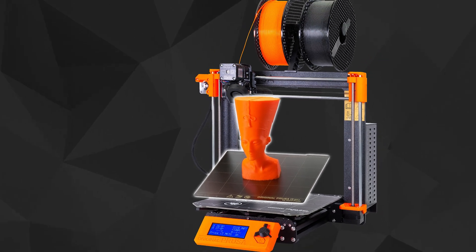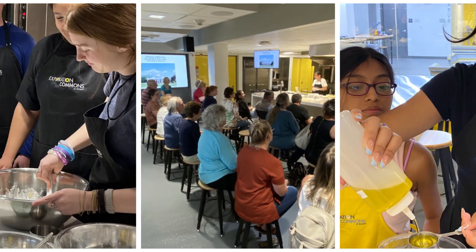We have a 3D print service that you can utilize through our website. We also have the full Adobe suite and many of the 3D modeling programs that you might need to create 3D models that you want to print here.